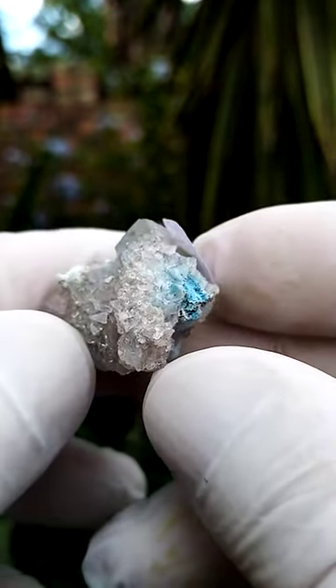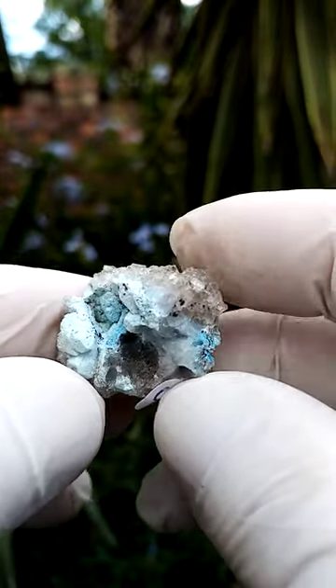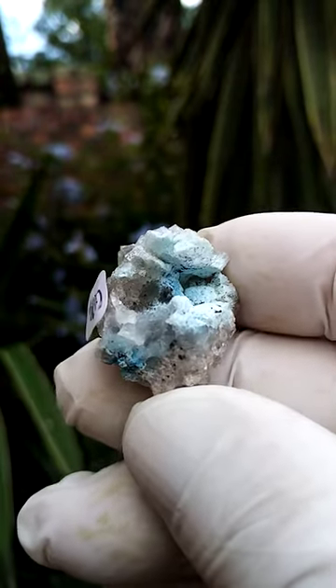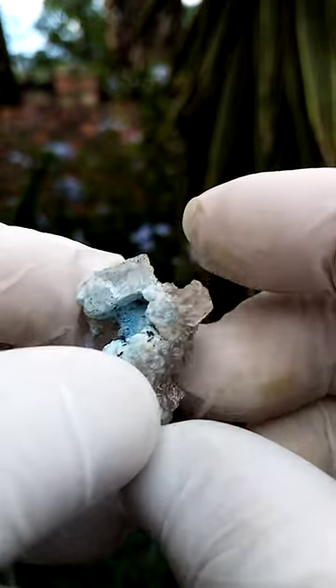Now what's strange here — when we go into the middle, we have the blue which would be the Shattuckite, and there's white material which may be an alteration of Shattuckite, maybe even classical, maybe even plancheite associated.